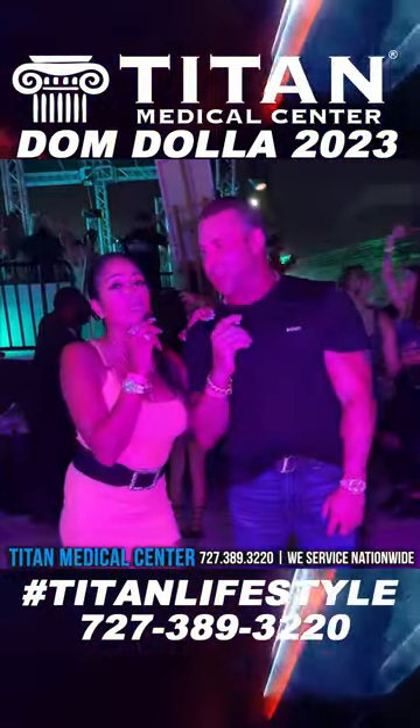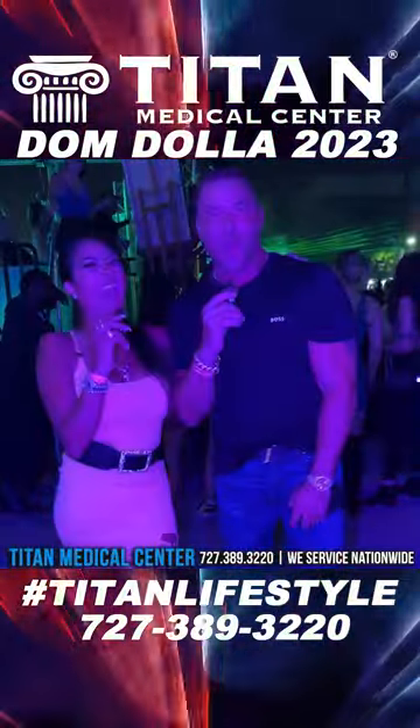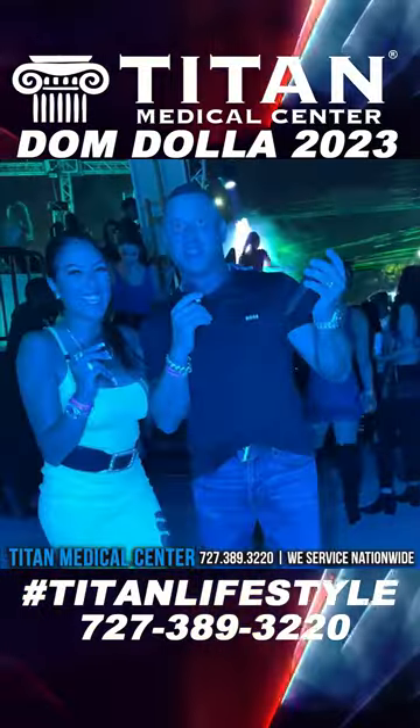We love you guys and hopefully have great events coming up in the future. Enjoy this video — great music, great times. And with a wife like this, I'm always winning. Let's go.